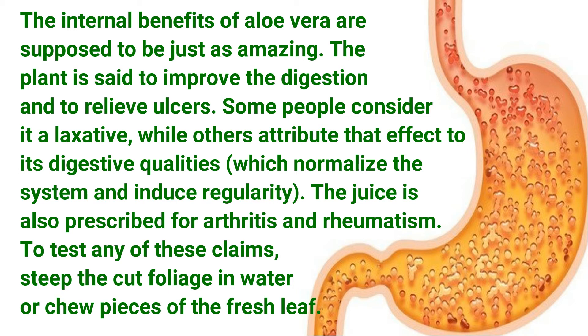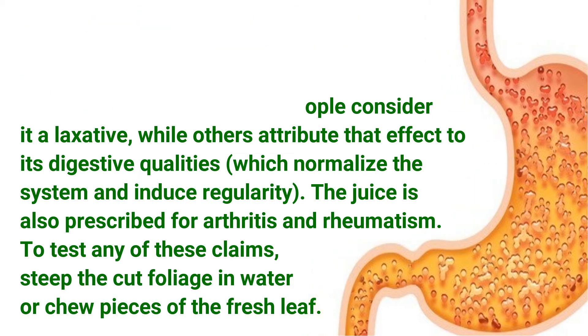To test any of these claims, steep the cut foliage in water or chew pieces of the fresh leaf for the juice.